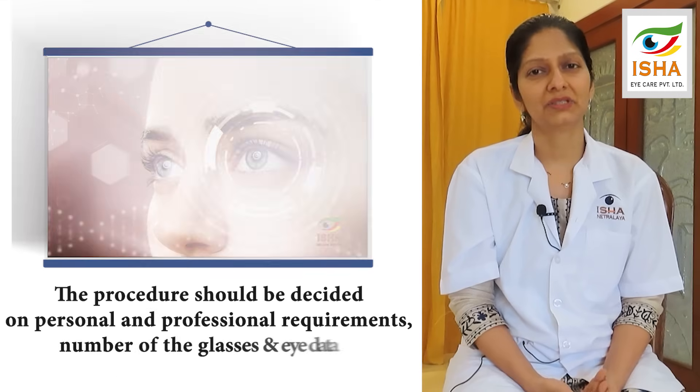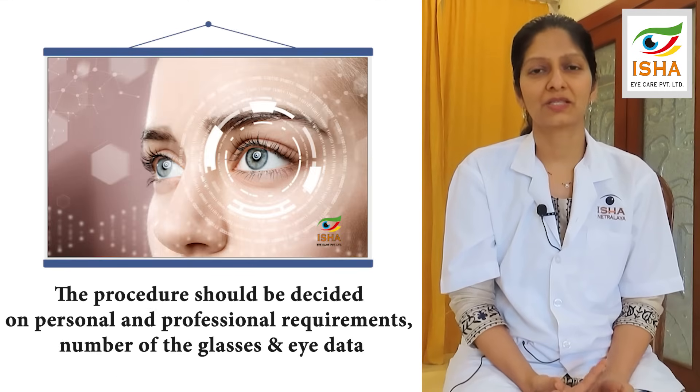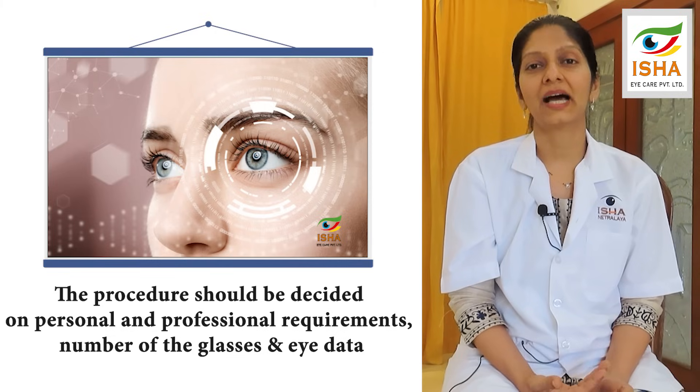In conclusion, given the many options that today's technology offers to correct glasses prescriptions, it depends on the patient's professional requirements, personal vision needs, the amount of the glasses number, and the eye data. It is upon the surgeon to decide which technique will suit the eye the best.